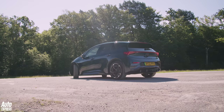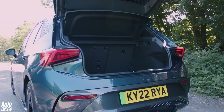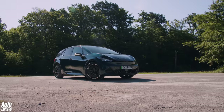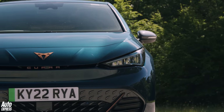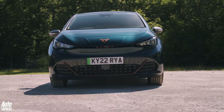The rear seats have plenty of room for a couple of adults, and the Born's funky proportions mean you get a 385-litre boot, which is bigger than a VW Golf's — not bad at all. And the way it looks — the Born really stands out, even if it doesn't quite get your pulse racing like you might expect. But look at it — it's lovely.